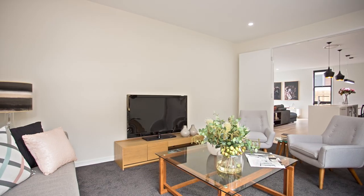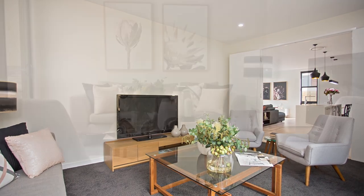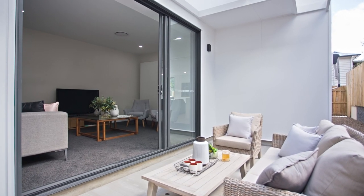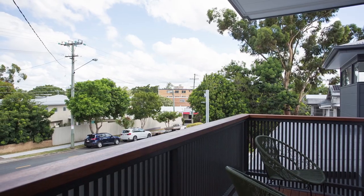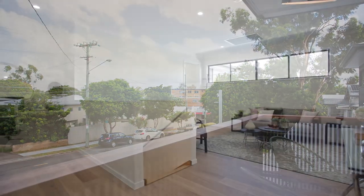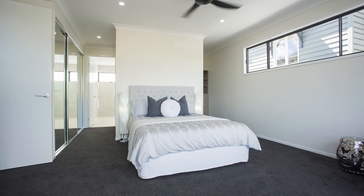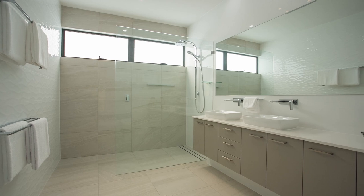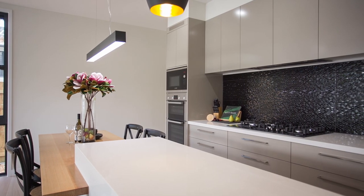Architecturally designed by award winning John Cunningham, the light filled interiors and private outdoor spaces make this a relaxed family haven. This stunning home adds a new dimension to luxurious living with its four bedrooms upstairs plus an optional fifth bedroom downstairs, three bathrooms, gourmet kitchen with gas cooking and Bosch appliances.